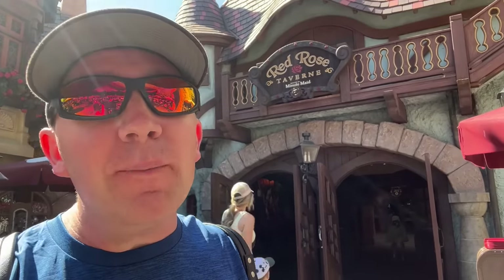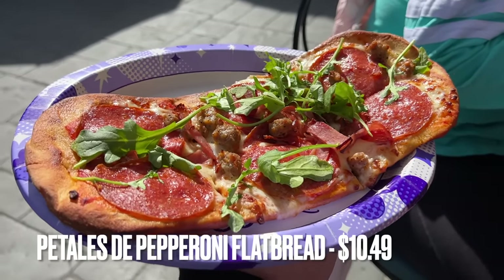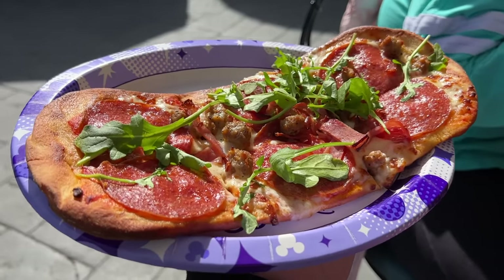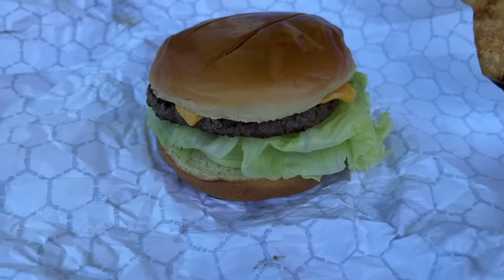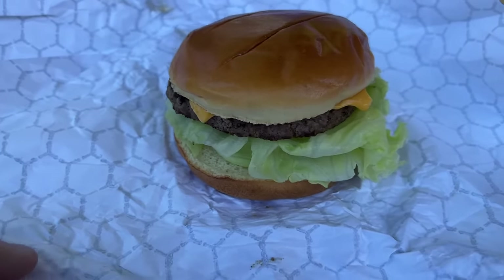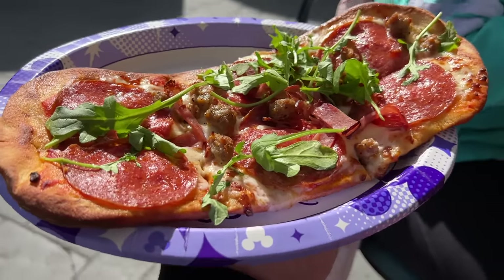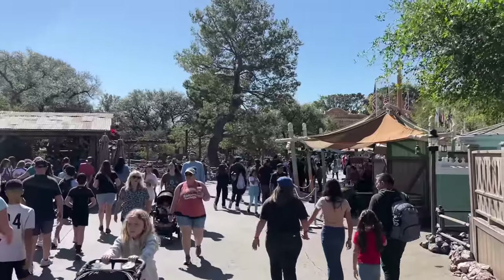Next up is Red Rose Tavern. If I have to pick one meal as the best, it's probably the pepperoni flatbread. I tried the lamb flatbread thinking it would be better, but I didn't really like it — the spiced lamb flavors are a little overpowering. The burgers here are just standard theme park burgers. The best item on the menu is actually the grey stuff, but this is a quick service meal video, not a snack video, so we'll go with the pepperoni flatbread.